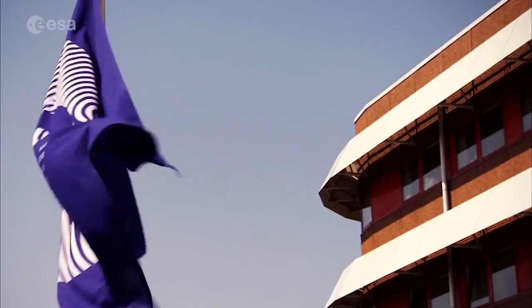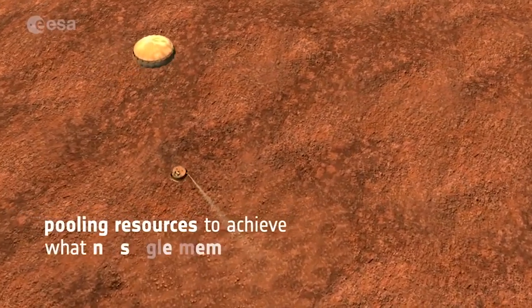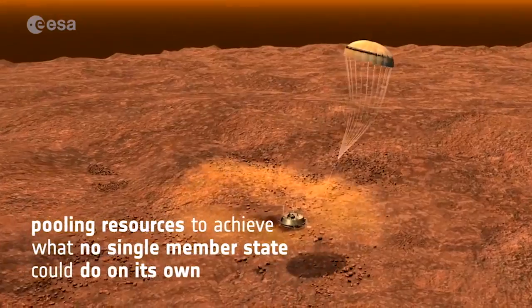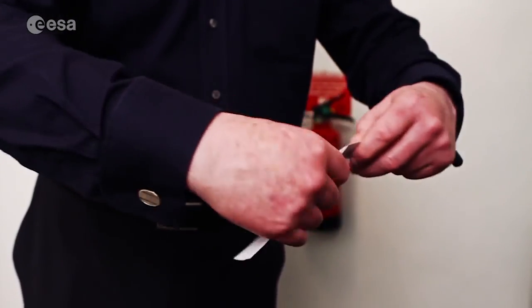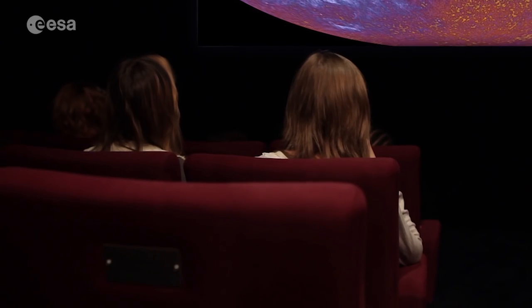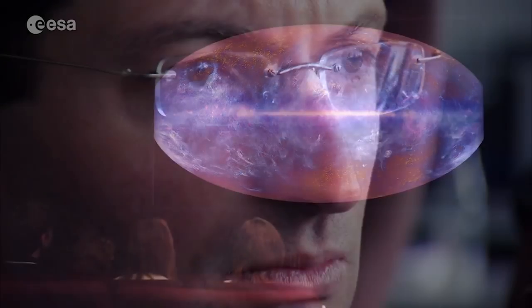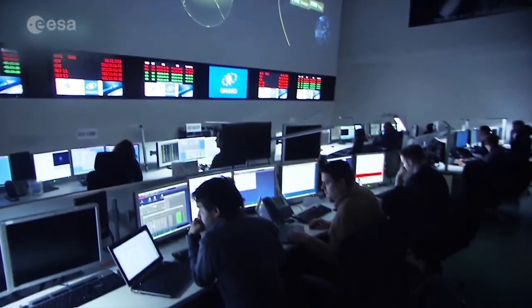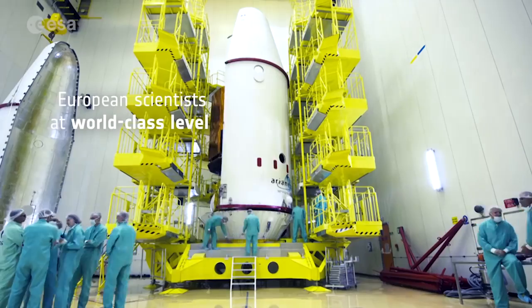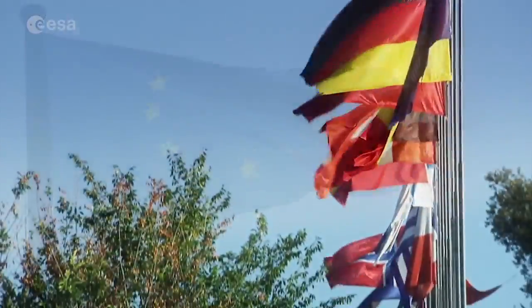In the quest to understand our place in the universe, the European Space Programme pools national resources and achieves what no single member state could do on its own. The total cost of ESA's activities is less than the price of one cinema ticket per European per year — a ticket that answers the questions about our place in the universe, creates jobs in Europe, maintains a competitive space industry, supports European scientists performing at a world-class level, and fosters European identity, capability and vision.